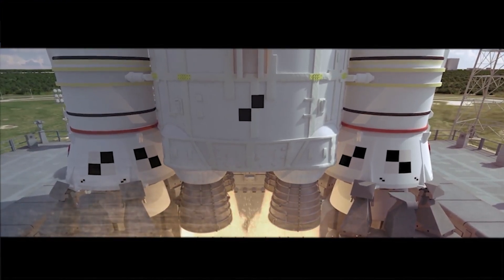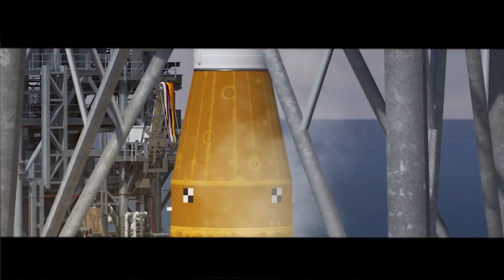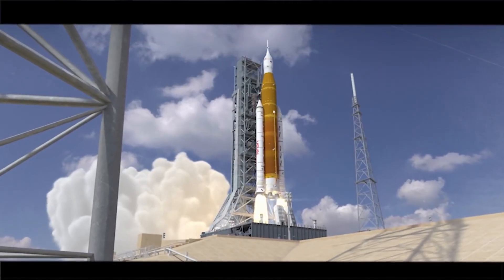It will lift up from Earth with more power than the Saturn V, which was the first vehicle to take us to the moon. Artemis is our next giant leap.